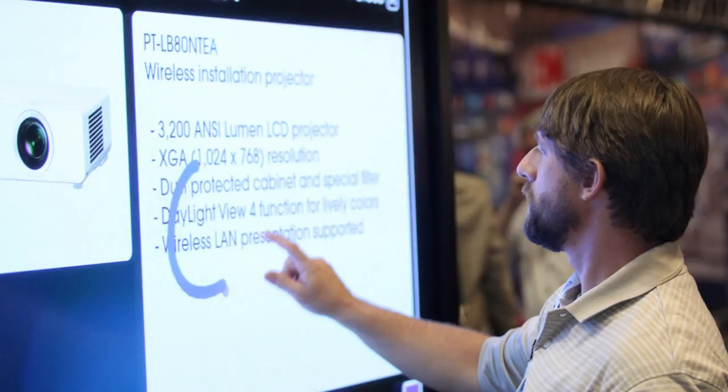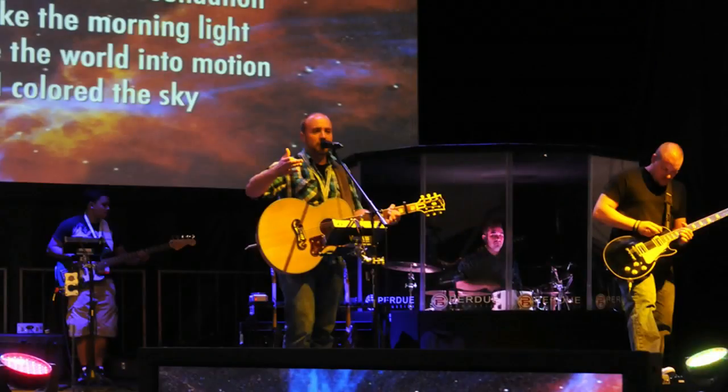Religious organizations are a growing AV end-user category. Modern places of worship have dynamic sound, theatrical lighting, and large display projection to improve the ceremony and make all the participants feel like a part of the service.